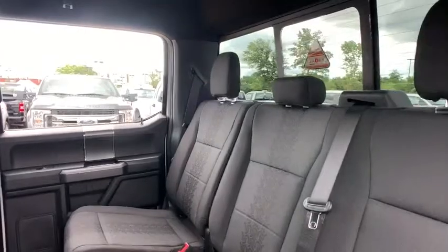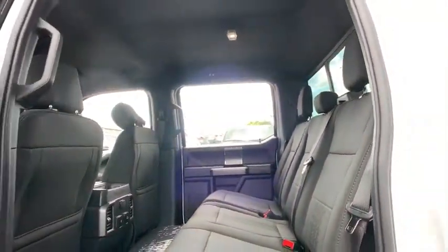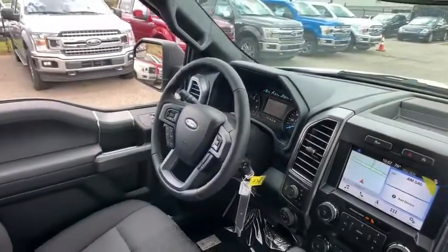Fog lights, compass, remote keyless entry, panic alarm, brake assist, tachometer, tilt steering wheel, driver vanity mirror.